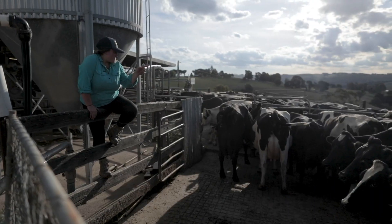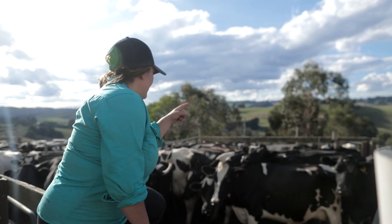As they're coming into the yard we're trying not to push them in, we're trying to let them come in nice and happily.